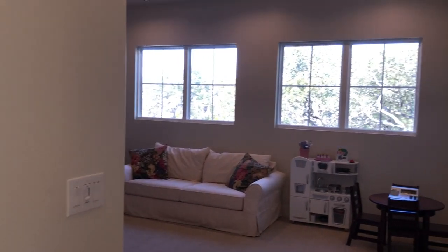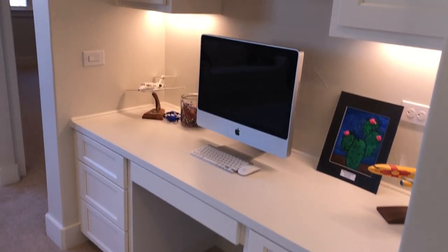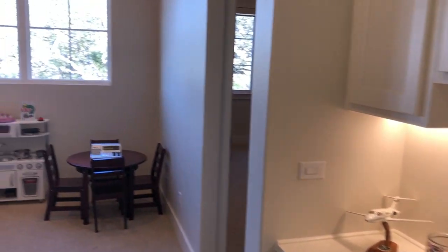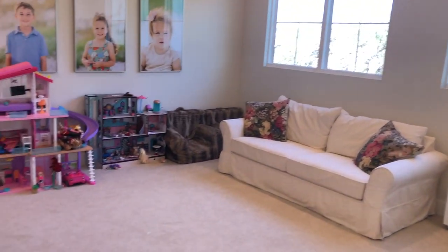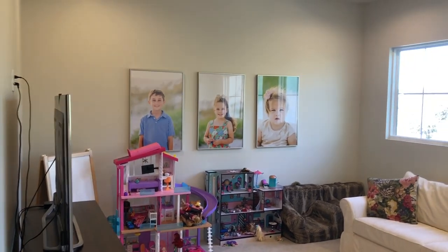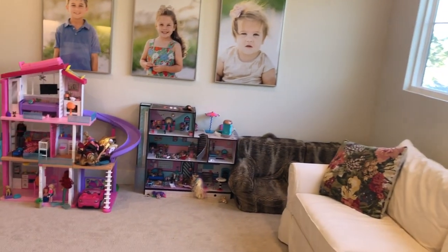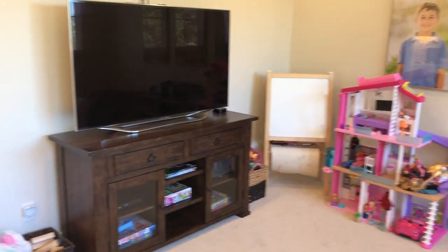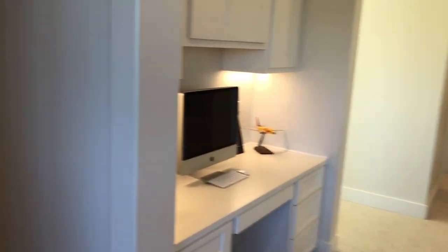Right when you come up here, you have another little kids' homework section — or adult homework section — and a perfect place if you have young ones that can come up here. Or it makes a great little man space if you don't have the young ones. Great little movie room set up here. I love having these little extra bonus rooms. Let's go check out some of these bedrooms.